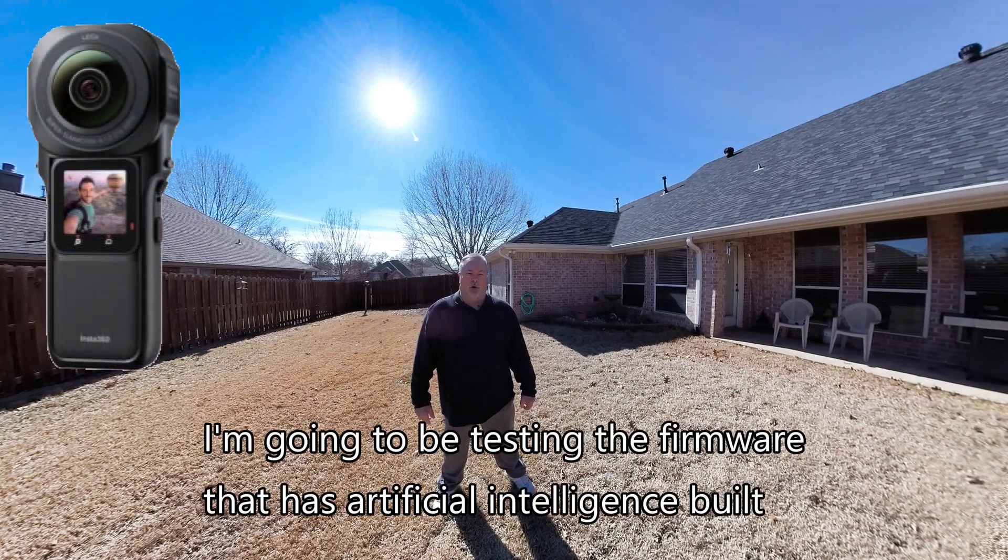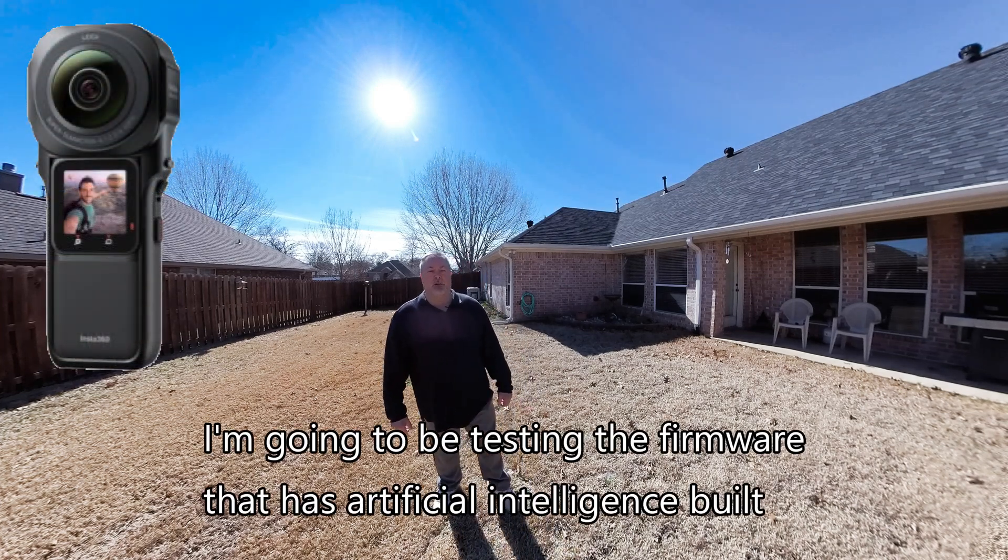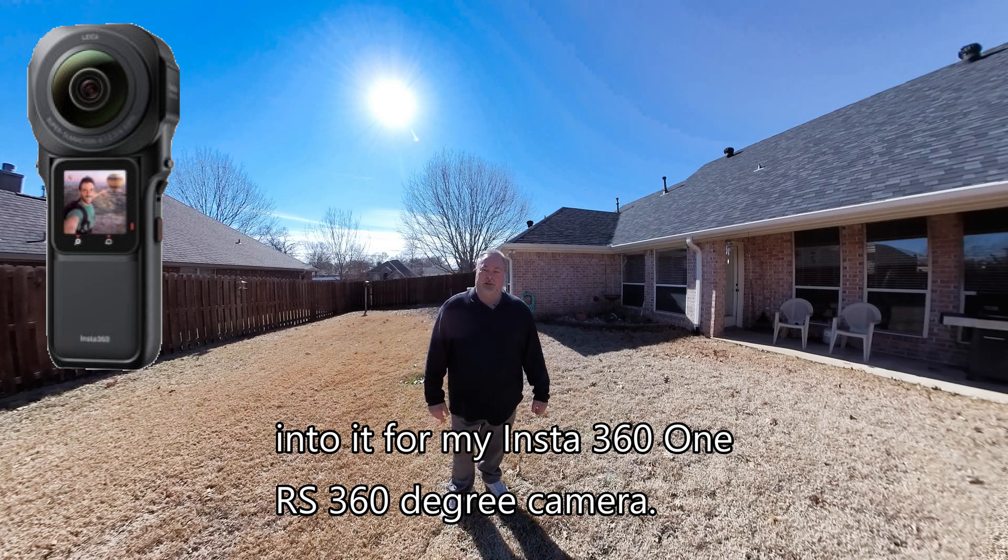Hi, I'm going to be testing the firmware that has artificial intelligence built into it for my Insta360 One RS 360 degree camera.